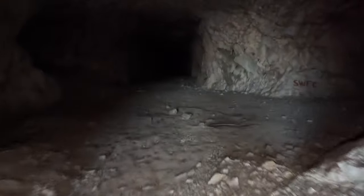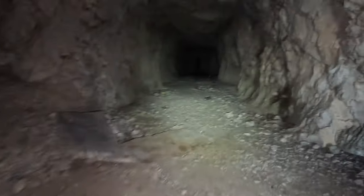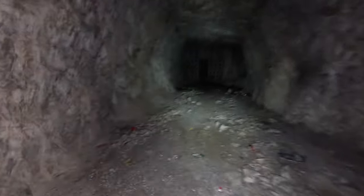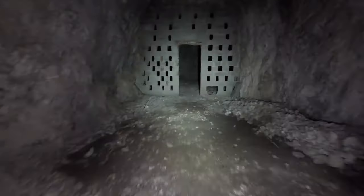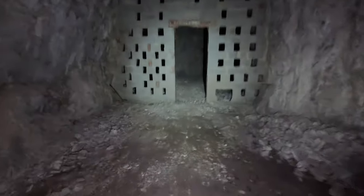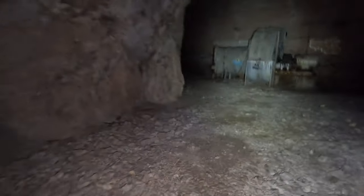The adventure continues in Gibraltar. I've just entered the upper galleries of Project C, a project completed post-war to provide secure underground fuel storage for the RAF. This complex is absolutely vast, dug into the eastern faces, the eastern slopes, of the Rock of Gibraltar.